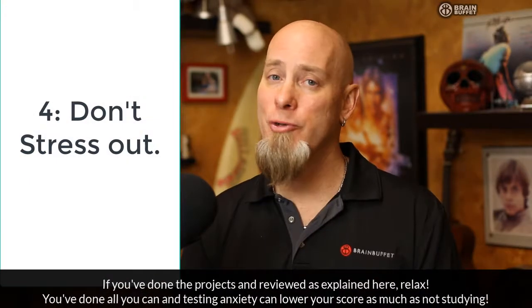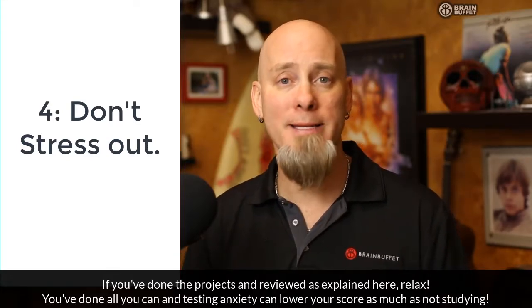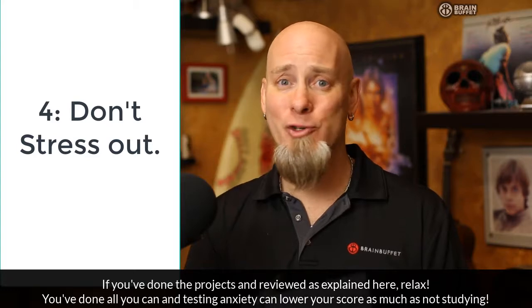If you have gone through our projects, done every project, taken our quizzes, and you're doing great on the quizzes, you know everything that you need to know to be successful on these industry exams and to start working in this industry. You know all the critical concepts, and that's what the exams test you on.